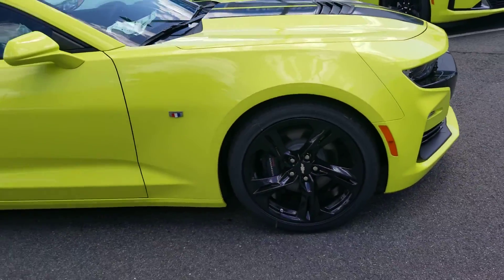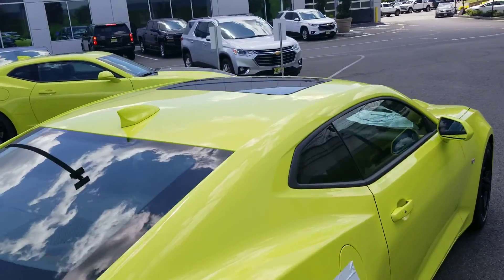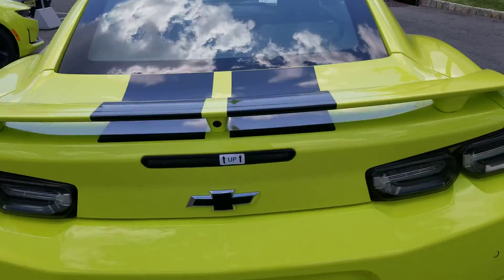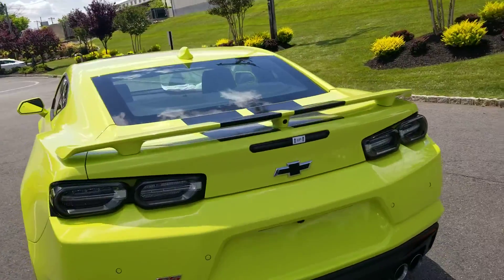Also your blacked-out wheels — I just love the way this looks. You do have a sunroof in this as well. From the back, take a look: you have the performance exhaust on this and sensors in the back.